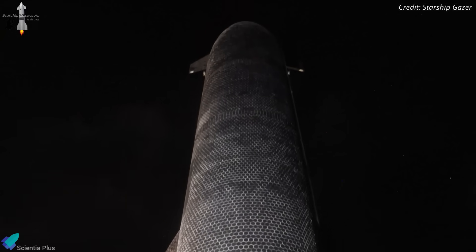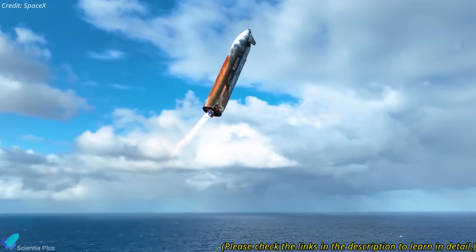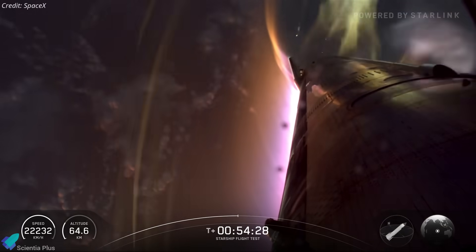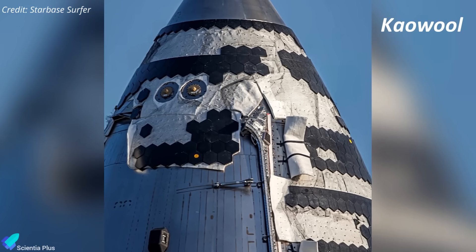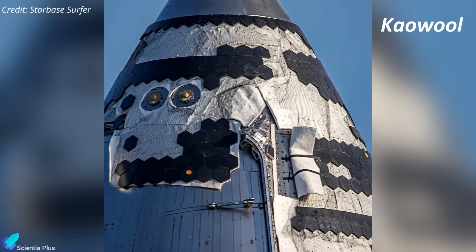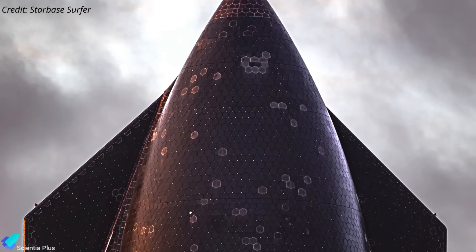More importantly, these tiles represent a major design upgrade driven by lessons learned from Flight 10. During Flight 10's re-entry and splashdown, cameras showed scattered white blotches across the ship's heat shield. These marks revealed where plasma had leaked through gaps between tiles and scorched the cow wool ceramic fiber insulation underneath. That insulation layer ultimately held the line and saved the vehicle, but sealing the tile interfaces became a top priority for survivability.